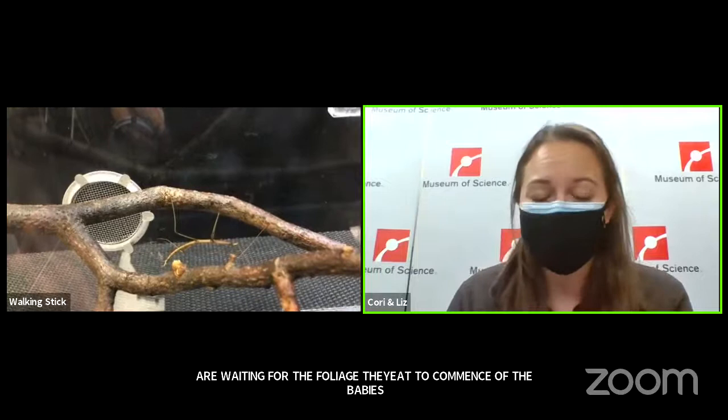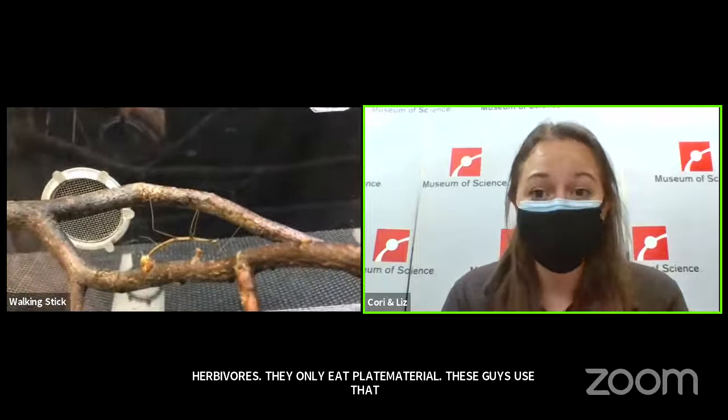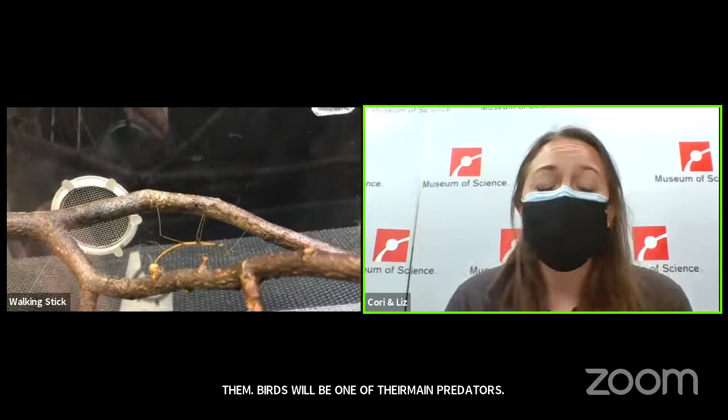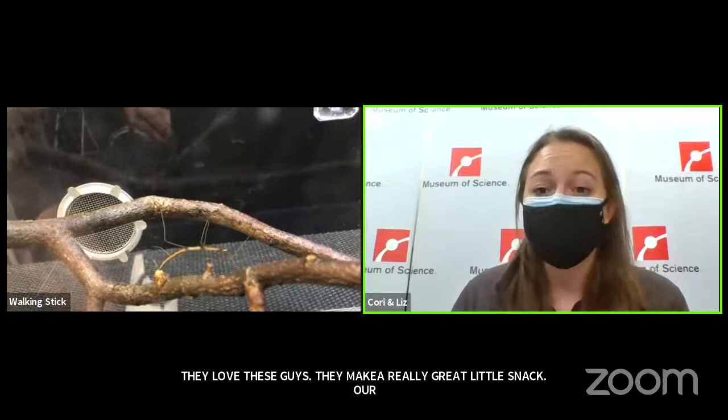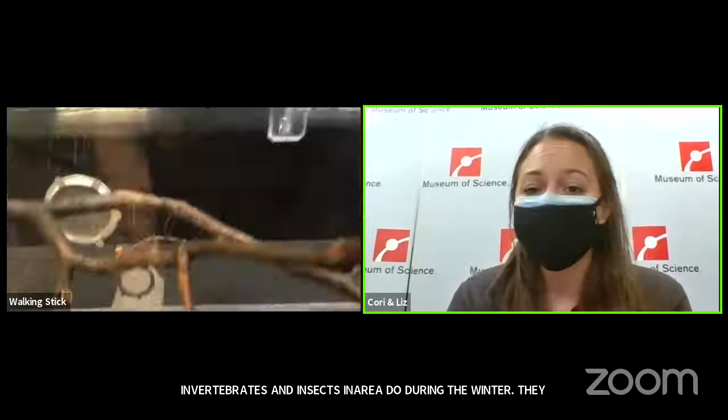These guys are herbivores — they only eat plant material. They use camouflage to blend in with the plant material so that predators have a hard time getting to them. Birds are one of their main predators and love to eat them — they make a great snack. The northern walking stick is a really great example of what invertebrates and insects in our area do during the winter: they have to find some stage of their life to overwinter in. For a lot of insects, that's being in their egg stage, which offers a little more protection.